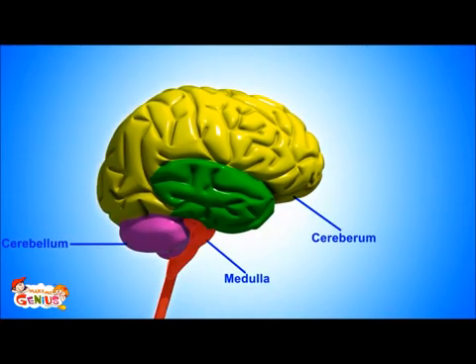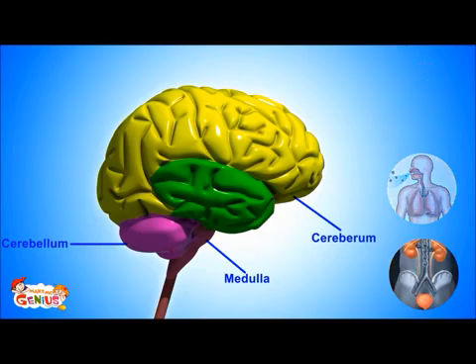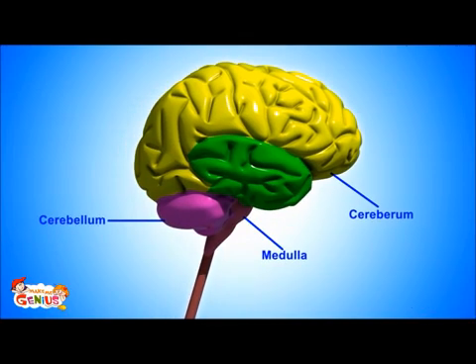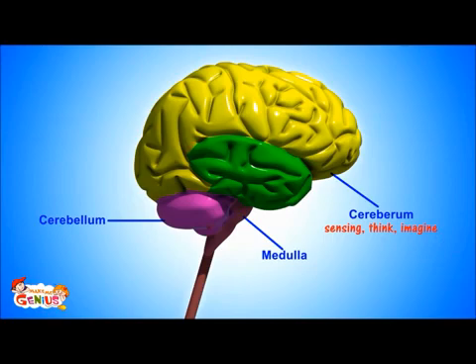The third major part is the medulla, also known as the brainstem. It controls what are called involuntary actions — our digestion, heartbeat, and breathing. These things happen automatically in our body; we don't have to put any effort in.